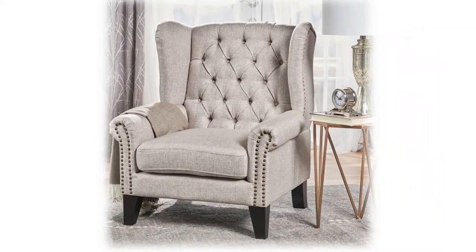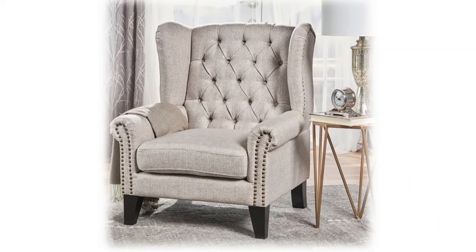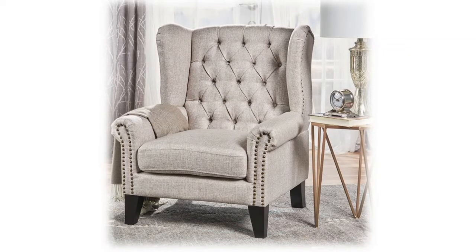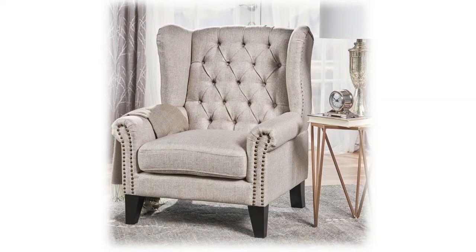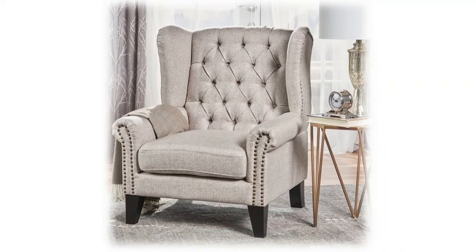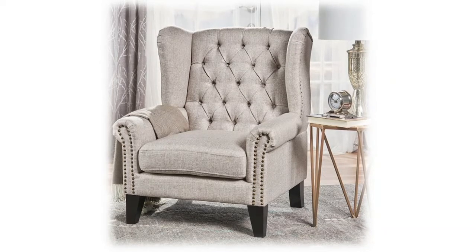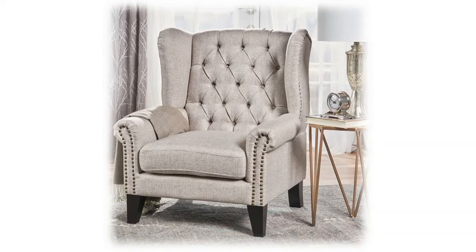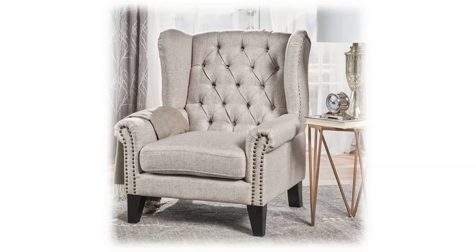Rich looking and sophisticated, these chairs scream 'you've arrived' without uttering a single word. Put one or more in your room and let them do all the talking while you sit back and take in the compliments. As attractively priced as you look attractive in one — solid construction creates just the right amount of gravitas. Luxe-looking fabrics are durable too for easy cleanups and extended wear.